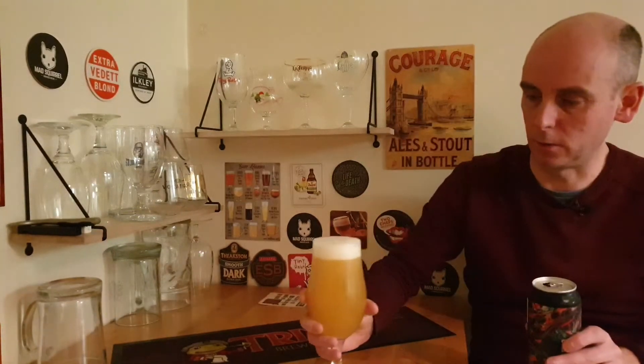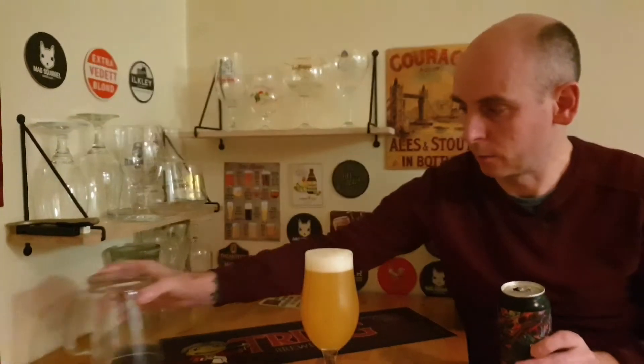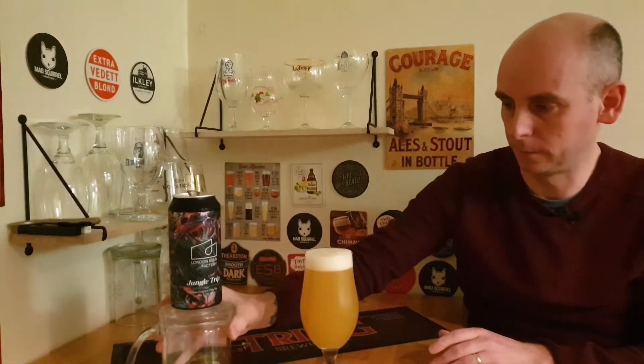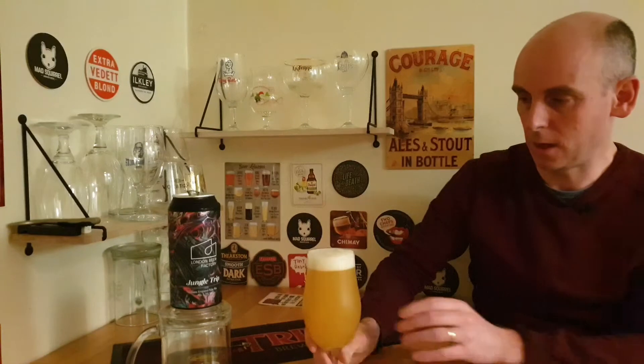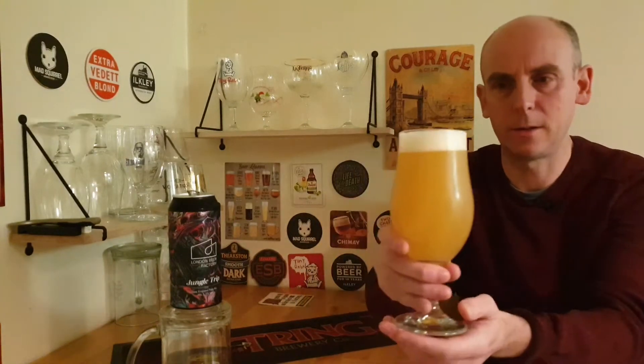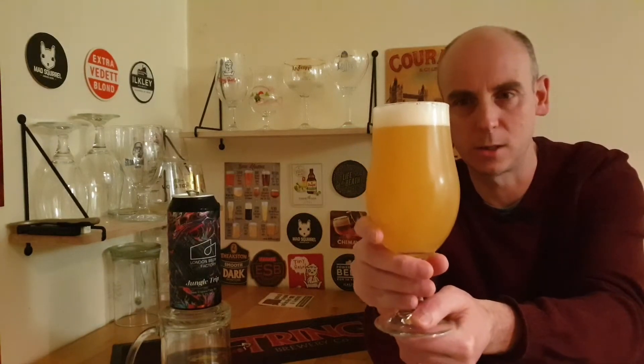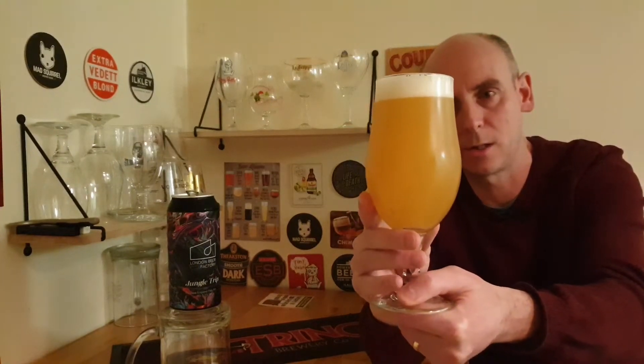In she goes and looking good. Let's put the glass there so you can see that a bit better. So there she is in the glass — a lovely head, nice tight sort of head going on there. Lovely hazy looking, as you'd expect. Looks nice, doesn't it? Nice sort of orangey colours going on. Looks really nice in the glass.